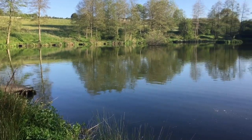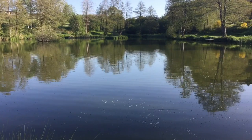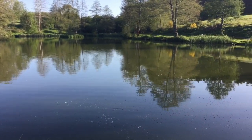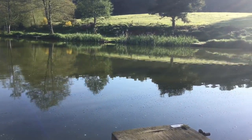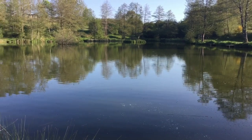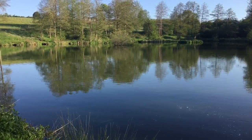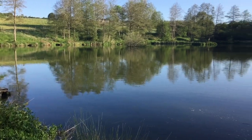This is what we call Pines Lake. Pines Lake is a mixed fishery — we use this for matches and pleasure fishing. It's got a large head of carp, some tench, some barbel and a large head of big skimmer bream. Very popular with the locals, very popular with the matchmen.